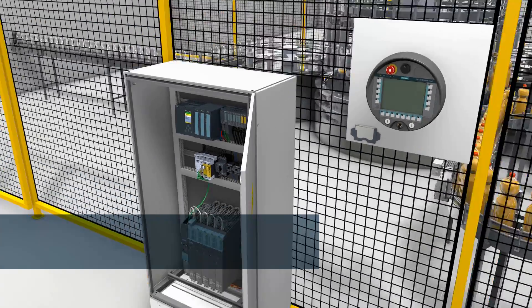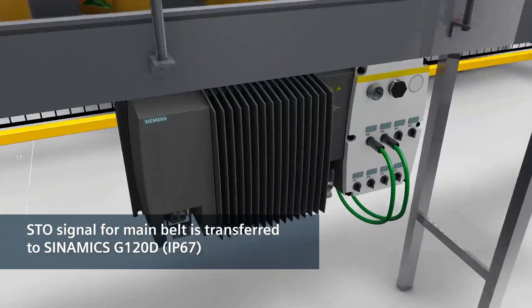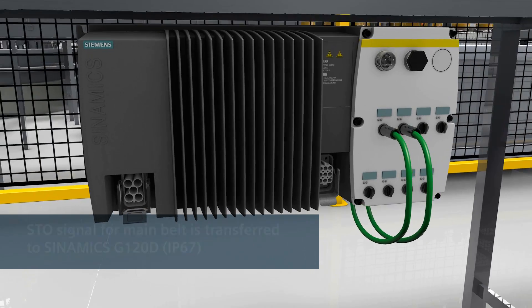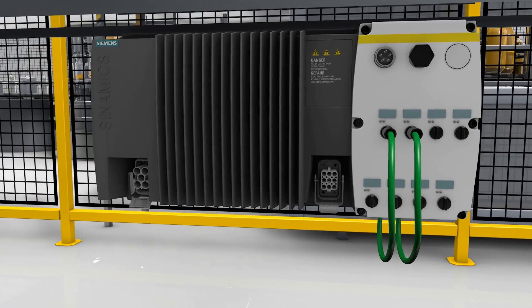Specifically, on the main belt, a SIMATIC G120D distributed frequency inverter receives the shutdown command. This immediately activates the SAFE TORQUE OFF, STO safety function.